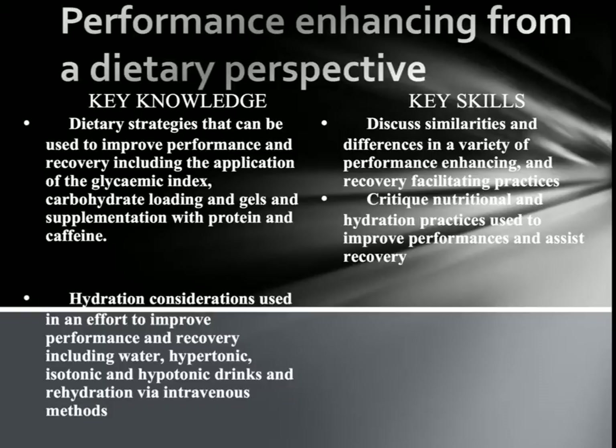Hi guys, welcome back. In this video we're going to be looking at performance enhancement from a dietary perspective. Looking at the key knowledge we want to understand by the end of this chapter, it's looking at dietary strategies that can be used to improve performance and recovery.